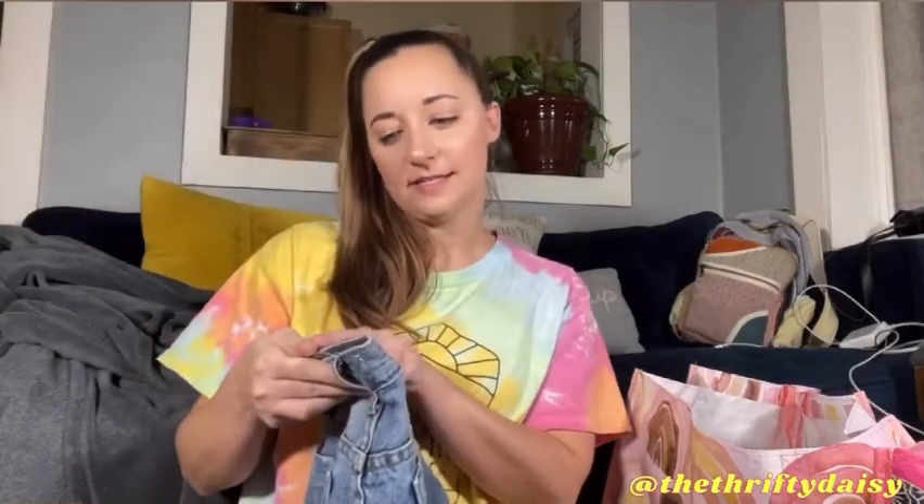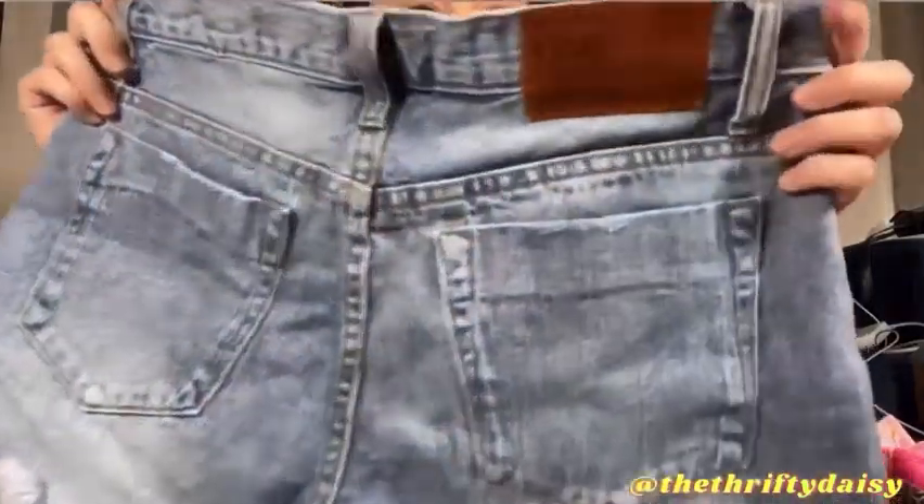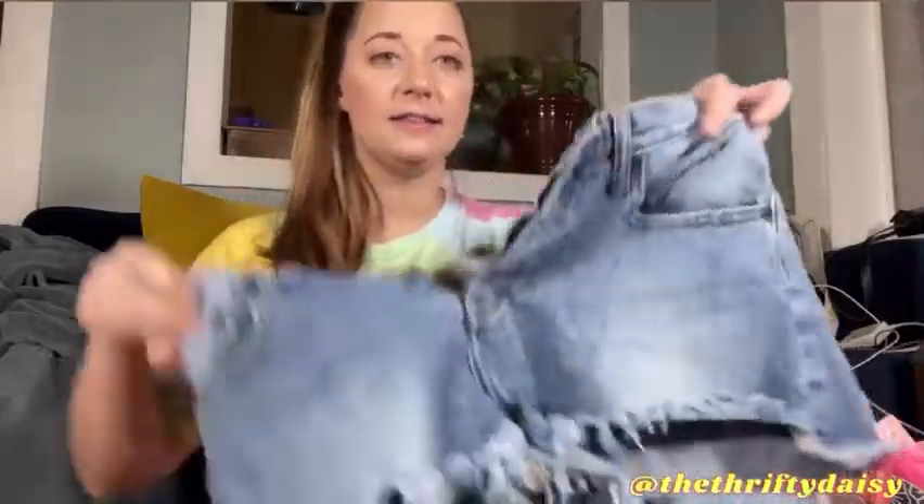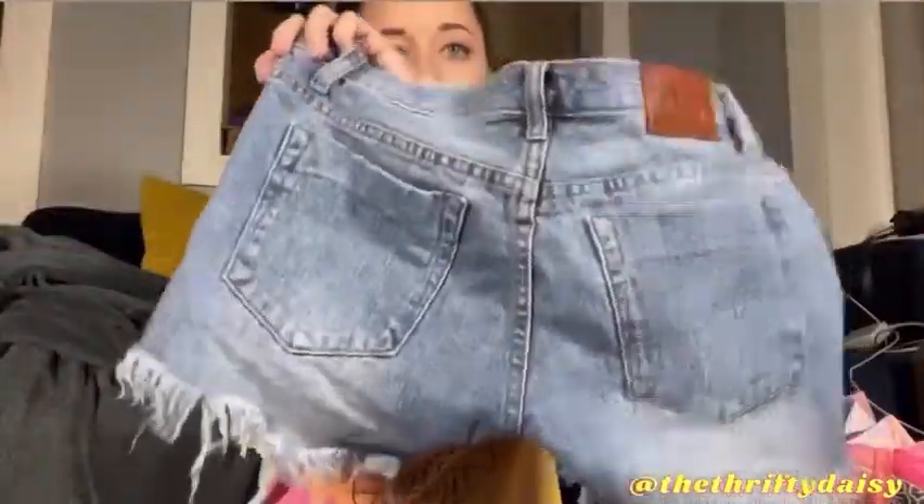The first thing I'm going to start with are these One by One Teaspoon Bandits — relaxed fit, long rise, button fly, twisted cuff hem shorts. These are in a size 26. They do have the button fly, the distressed hem, and they are just in really good condition.